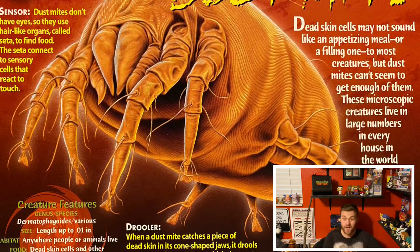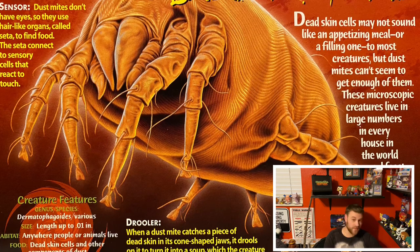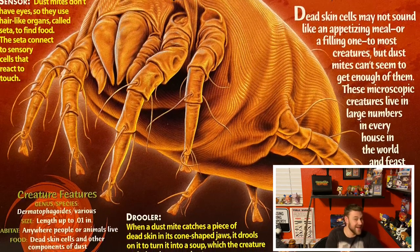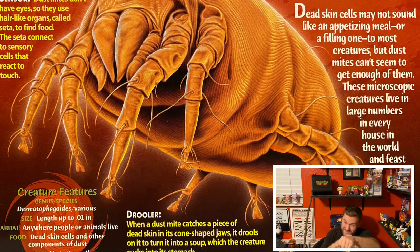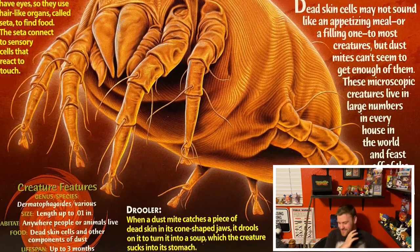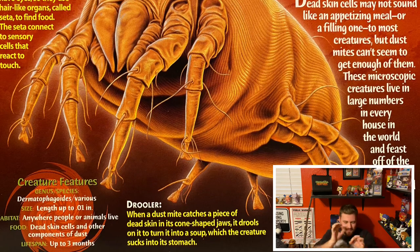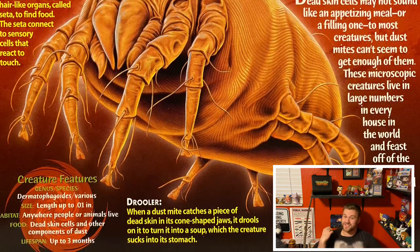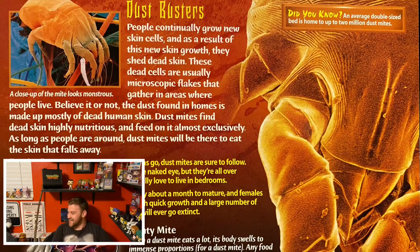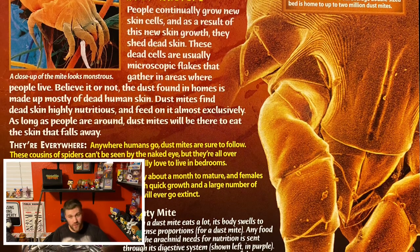I hate it. Fun fact — did you know when a dust mite gets one of your dead skin cells in its mouth, it'll drool all over it in order to turn it into a soup that it then slurps up? It's happening right now as we speak. This world is home to so many absolutely horrible things, from ginormous beasts in the ocean to tiny microscopic creatures on your flesh and in your bed. I just like reminding people that there are always constantly little tiny things on them no matter where they go. So you're never truly alone — never forget that.